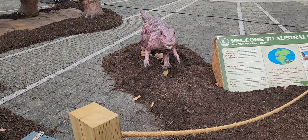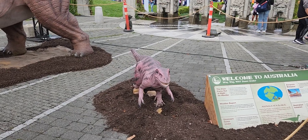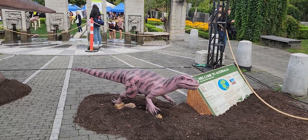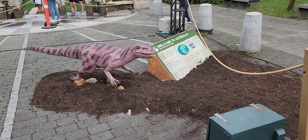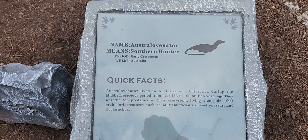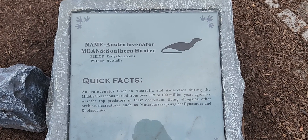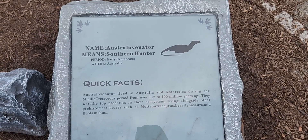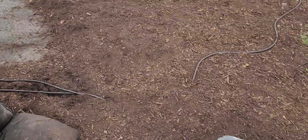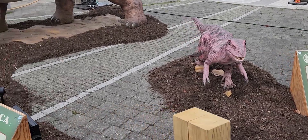Can't quite make out what that is down there. Definitely a predator type, I would think. That's what it is — the Australo Levinator, from Australia and Antarctica during the Middle Cretaceous. I'll just leave you the description so you can pause it and read it. Man, he looks menacing, do you agree? Wouldn't want to mess with him.